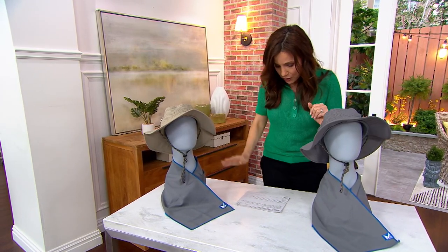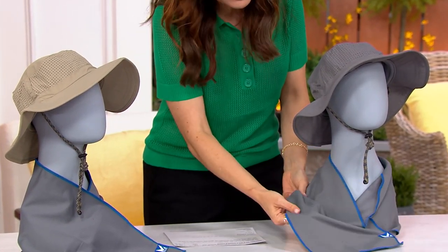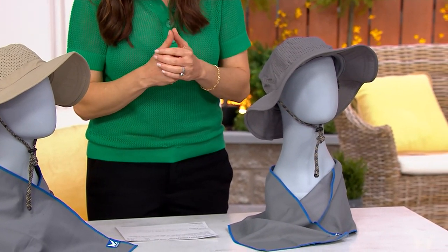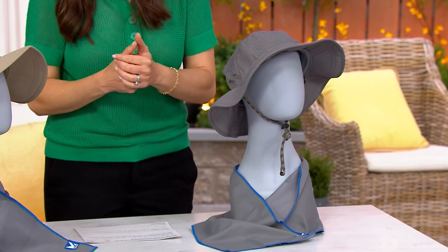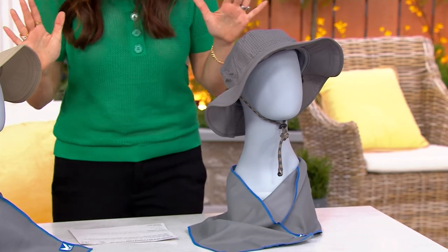We have two colors available for you: the khaki hat and the charcoal hat. They come with the Max Plus towel. Normally the hat would be about $25, the towel would be $20 — that's $44.98. We're doing it for four EasyPayments of $7.94. But I want to get right to Chris Valletta.